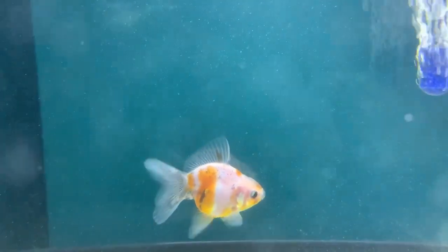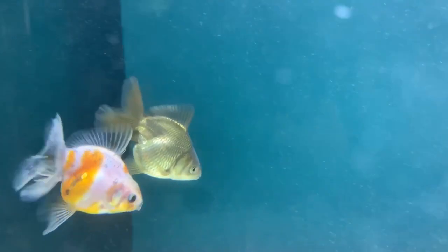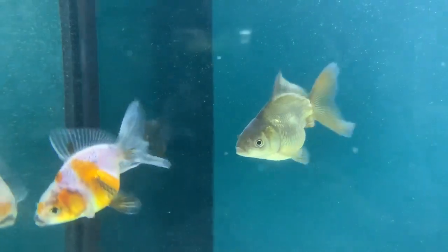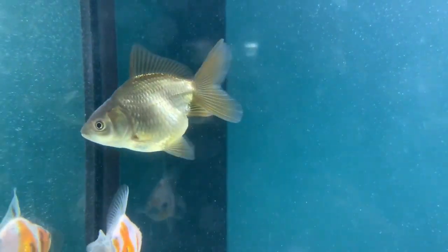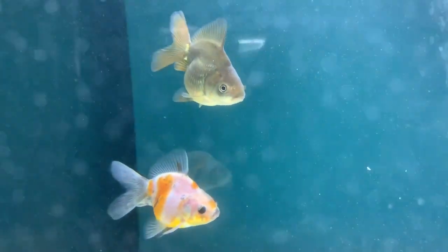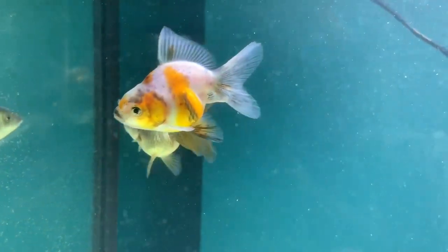These guys are the keepers I was talking about. The one you're looking at — her name is Zara, and the uncolored one's name is Dixon. I'm not sure if Dixon is a male yet; I'm pretty sure Zara is a girl. If Dixon ends up being female, she'll go by Dixie. I'm taking these two to the Louisville Goldfish and Koi Show, Memorial Day weekend. These two were born January 5th.